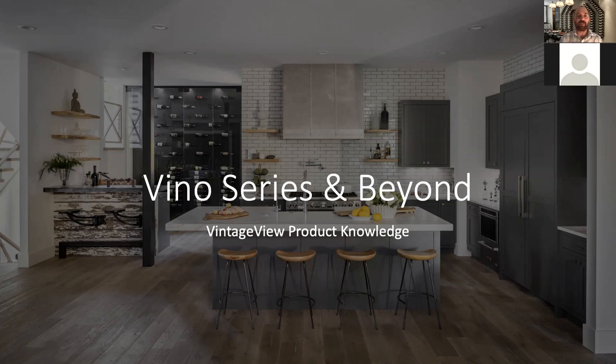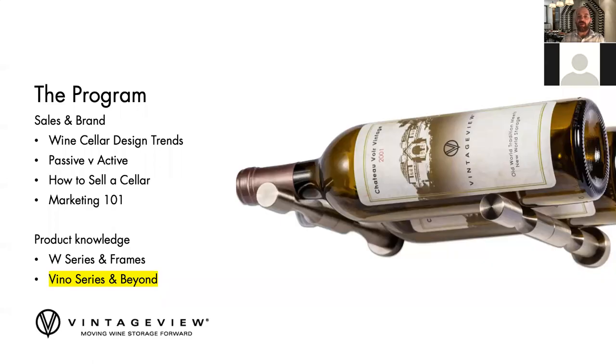Thank you for taking the time to join us today for one of our six monthly webinars designed to give design-build professionals all they need to understand both the Vintage View product range and general wine cellaring consultation. We offer these each month and they last about 30 minutes, so we encourage you to take as many as you need to help your business grow. I have you on mute, so if you have any questions just pop them into the chat function.